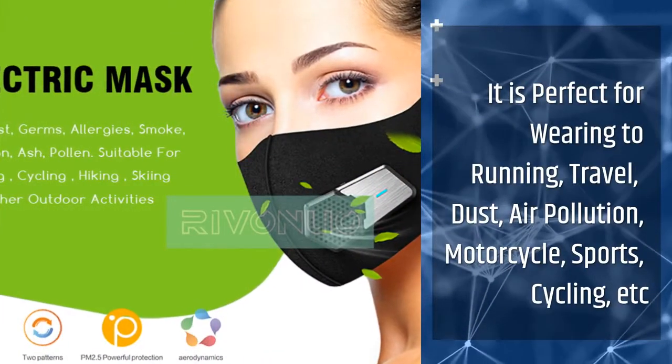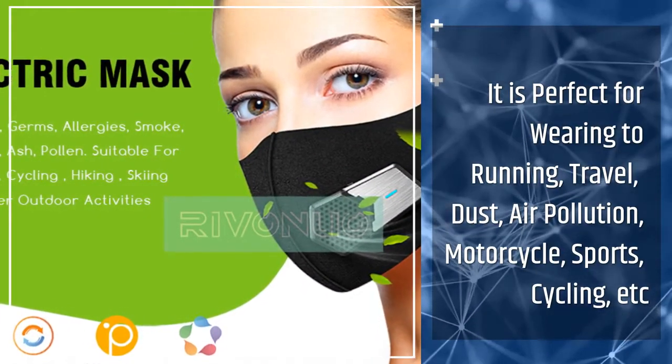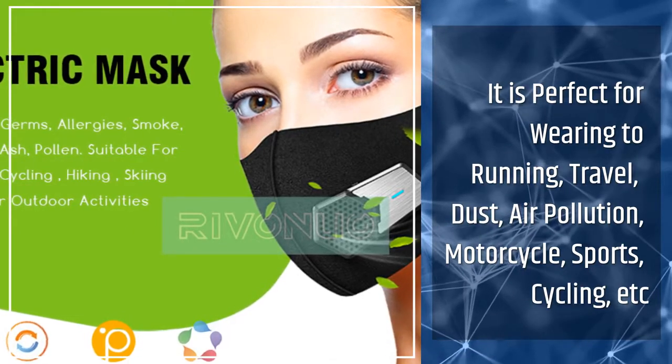It is perfect for wearing during running, travel, dusty environments, air pollution, motorcycle riding, sports, cycling, and more.